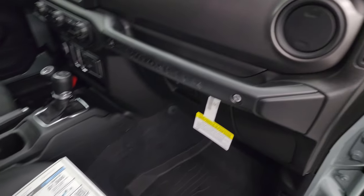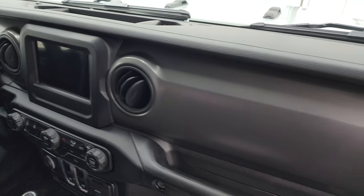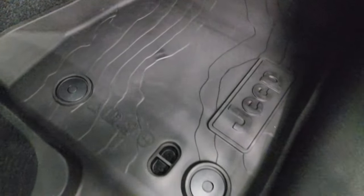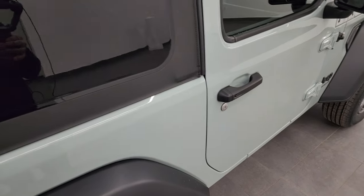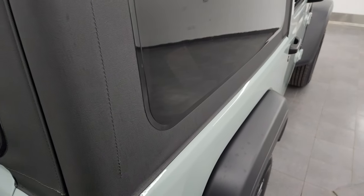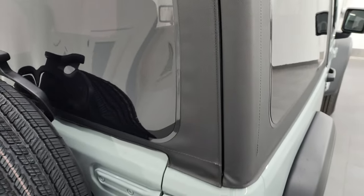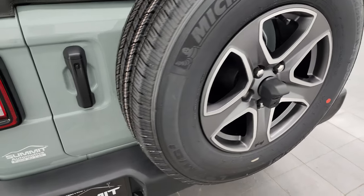The thing I like about the Sport S package is this granite crystal dash — I think that looks way better than the Rubicon red. You get the topographical all-weather floor mats, which I really like as well. You can see the soft top here — these side panels come off and you can store those in the included bag. It's kind of a heavy-duty canvas, though soft tops are a little bit louder when you're driving down the road than hard tops.